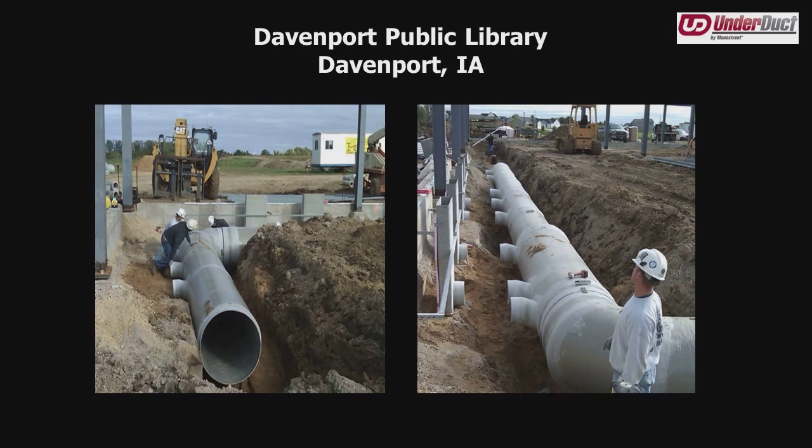Another example is the Davenport Public Library — the poster child for displacement ventilation. This library system built two branches approximately three to four years apart. Same architect, so the two buildings are identical in square footage, layout, elevations, and geography. However, two different engineering firms: the first designed around mixed air ventilation, the second around displacement ventilation. Looking at utility costs forensically, the building using displacement ventilation uses 60% less energy during the summer — you can't ignore that.